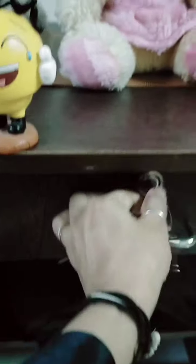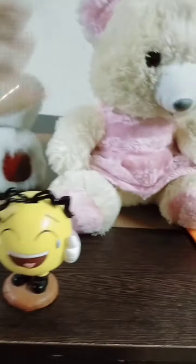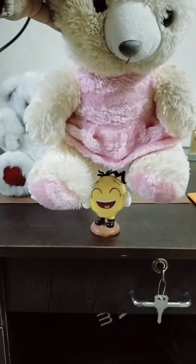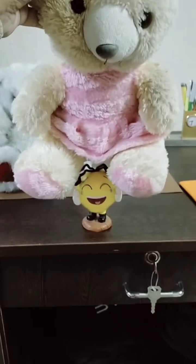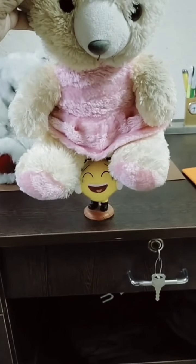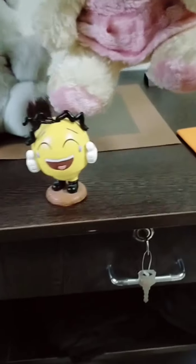Now one more example. See — it is teddy and smiley. The smiley is under the teddy. It is under the teddy. So we say U-N-D-E-R — under.